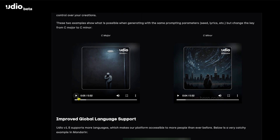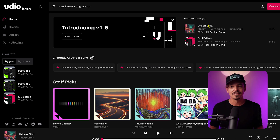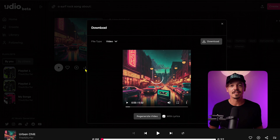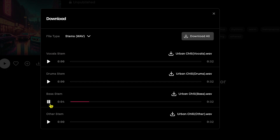You can change the key and improve language support. One of the coolest things is when you click on a song you've created, you can download it and click stems. This will create separate vocal, drum, and bass stems. Here's an example of a bass stem. This was a highly requested feature for Udio to include, and now we have it.